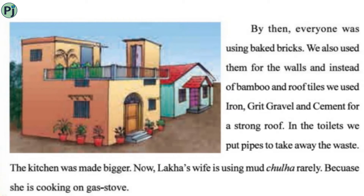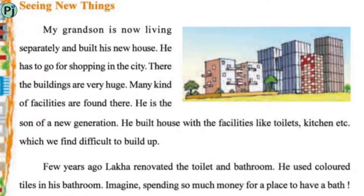In the toilets, they put pipes to take away the waste. The kitchen was made bigger. Now Lakha's wife, the newly-wed bride, rarely uses the chula because she cooks on a gas stove. They installed pipes in the toilets so all the waste goes out through the pipes.